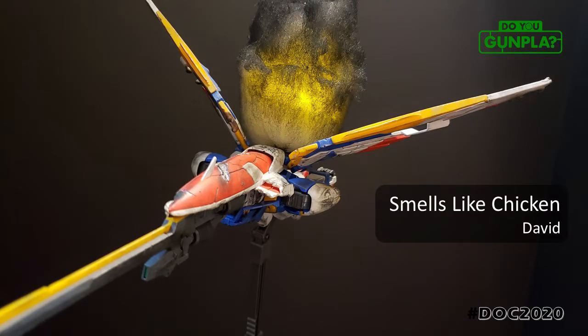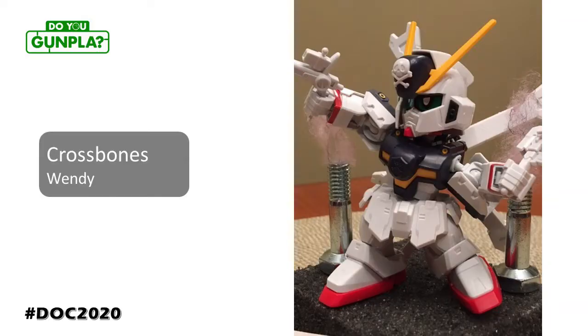If there was a prize for best build name, David would win it hands down. Battle damage, smoke, soot weathering, with a fire and smoke effect — this is how you commit to a build. Wendy, giving us some action shots with this SD Crossbone. Love the use of bolts in the diorama. MacGyver would be proud.